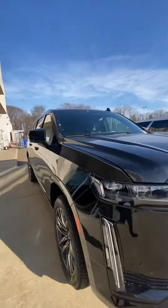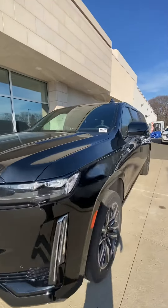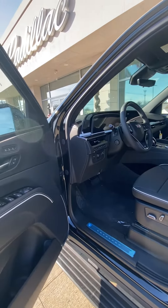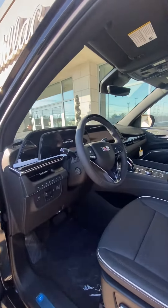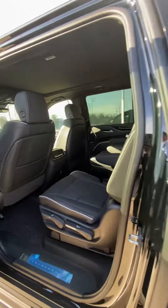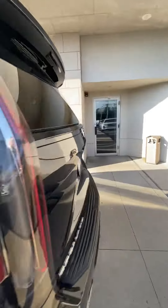It has a touring package, so it has the retractable running boards, illuminated door sills, air ride suspension, heated and cooled seats, heated steering wheel, full panoramic roof, three rows of seating, and your power liftgate.